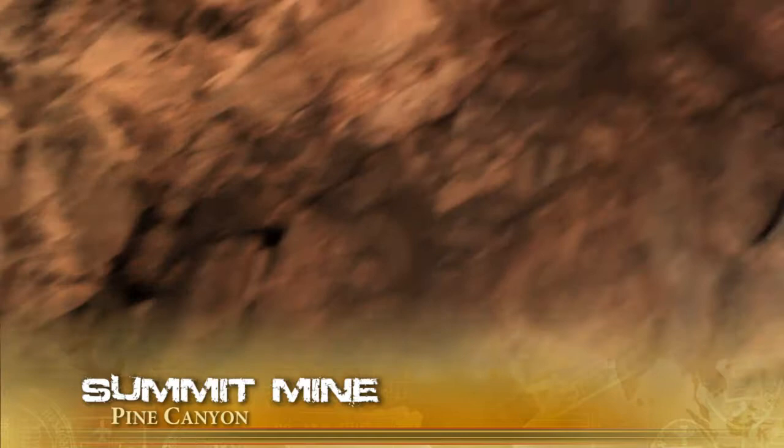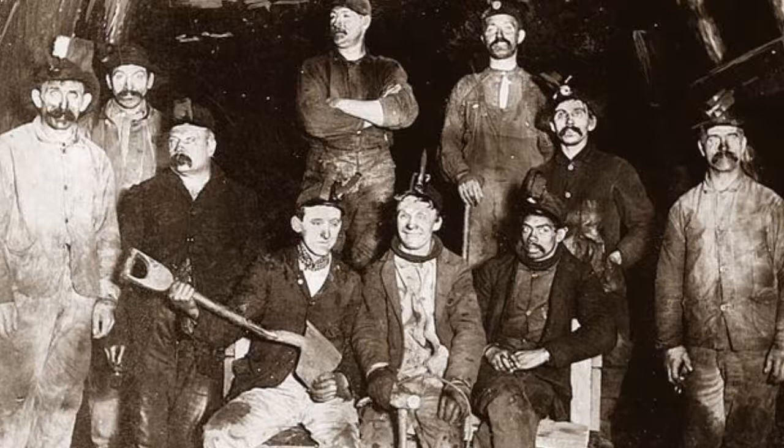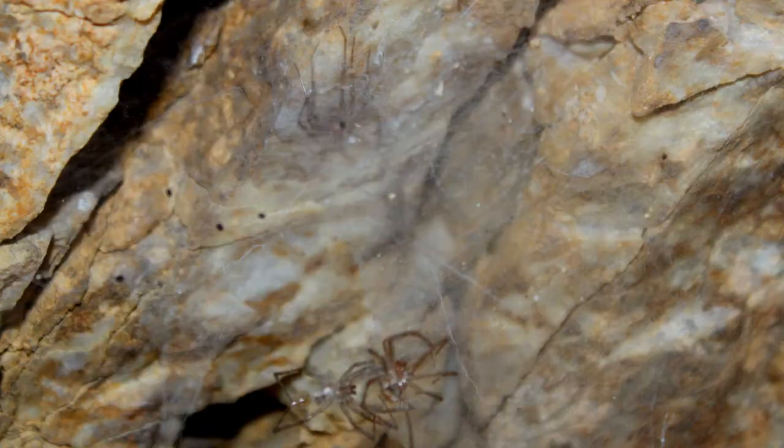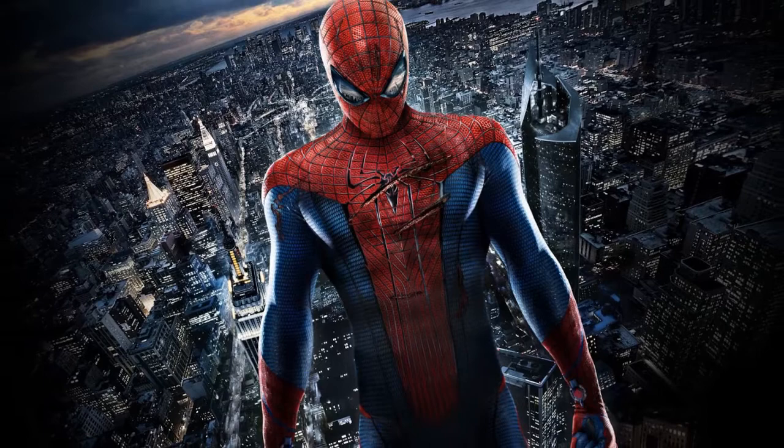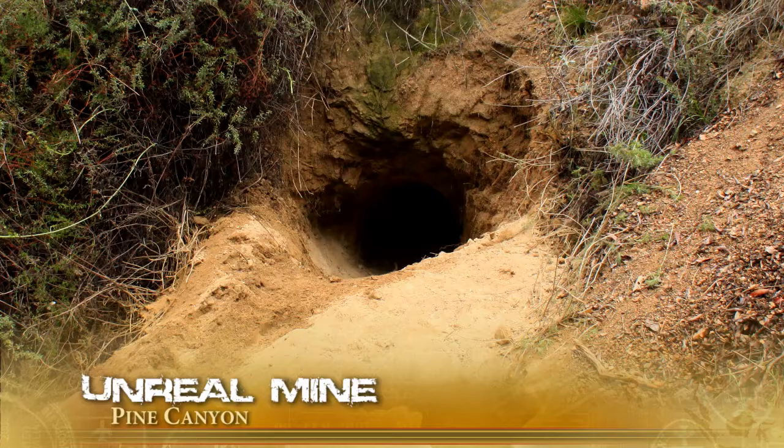The Summit Mine — 10 feet deep. This is just a typical exploratory mine dug out by miners back in the late 1800s who were looking for gold or silver. We'll learn more about them later. It doesn't seem they found very much since they didn't continue digging further. But for the most part it's a very nice cozy living space, as long as you don't mind all the spiders that live inside.